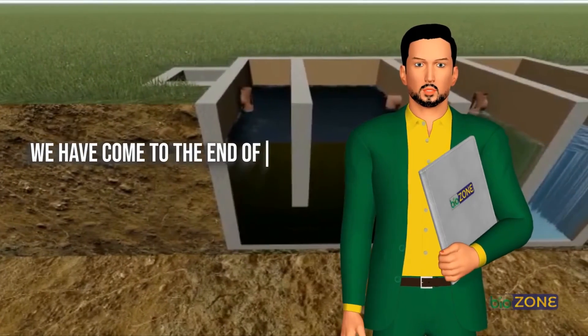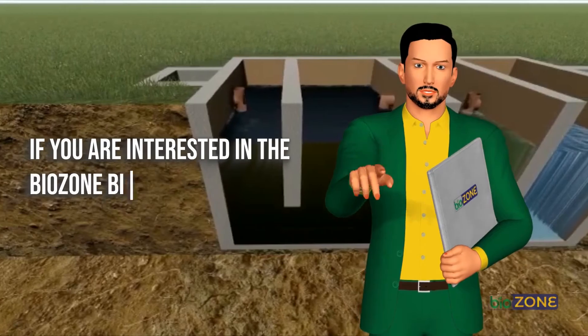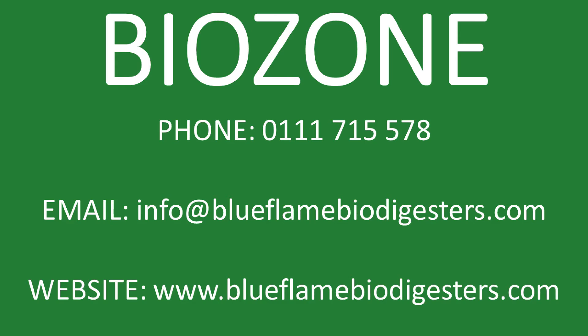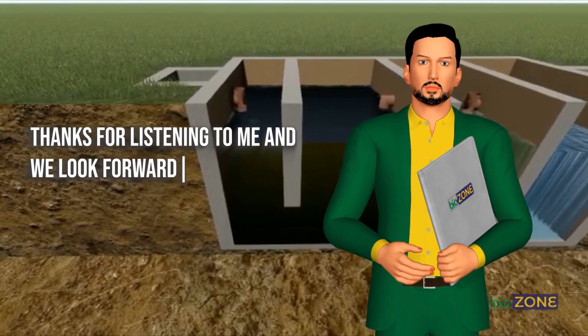We have come to the end of our video. If you are interested in the BioZone Biodigester System, you can reach us through our phone number 0111-171-5578 or our email address info@blueflamebiodigesters.com. You can also visit our website at www.blueflamebiodigesters.com to learn more about us, or go to the contact us section on our website where you can fill in a form with your contacts and your message to us. We will then contact you. Thanks for listening and we look forward to hearing from you.